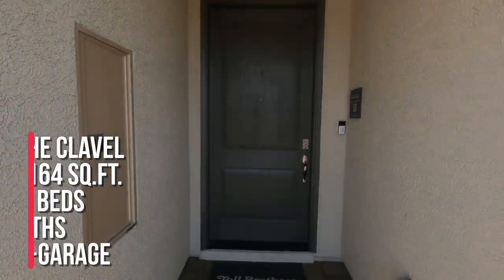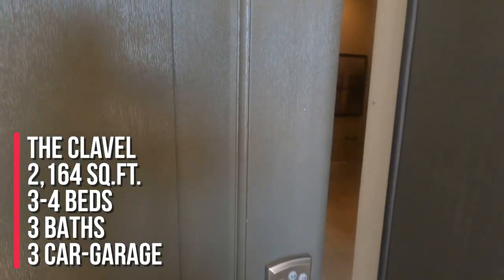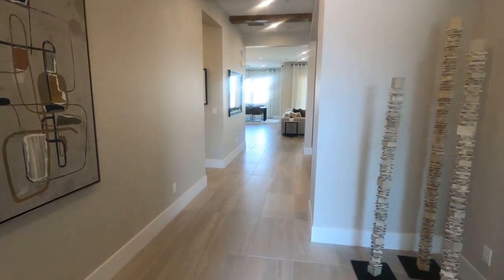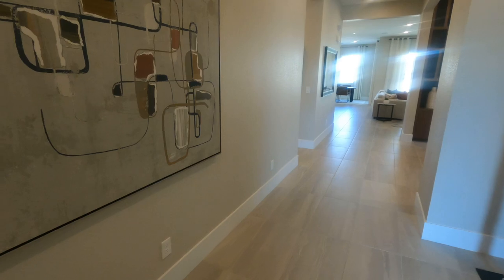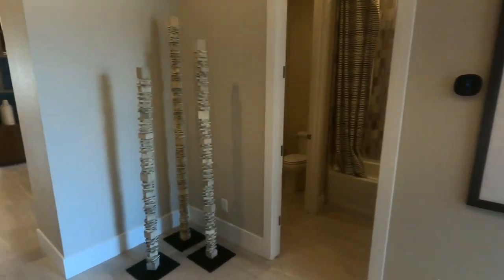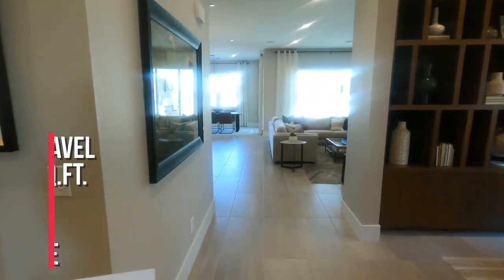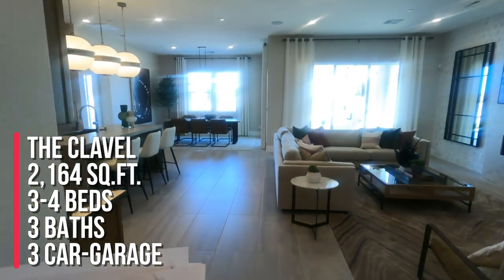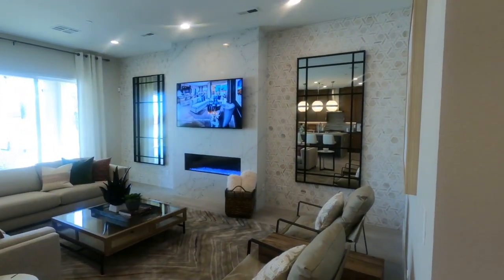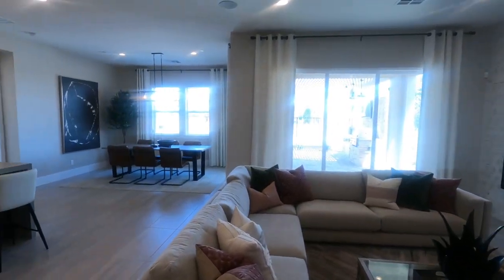We're looking here at the Clavel model. This is a Spanish contemporary. As I go through these videos, I like to head straight to the great room, then take a tour of the other rooms. This model, the Clavel, has three to four bedrooms, three full bathrooms, a three-car garage, and 2,164 square feet. Single-story homes with a three-car garage sell very well.